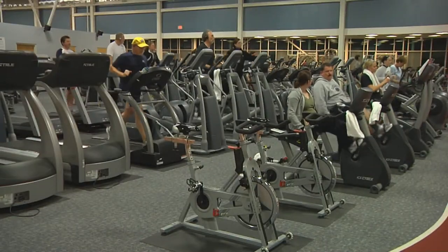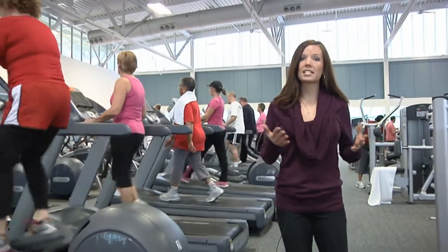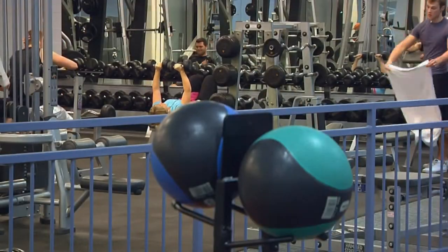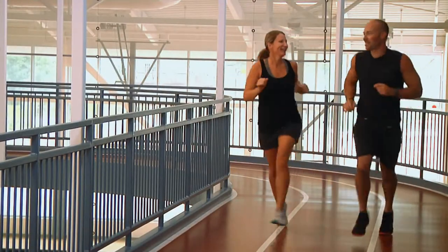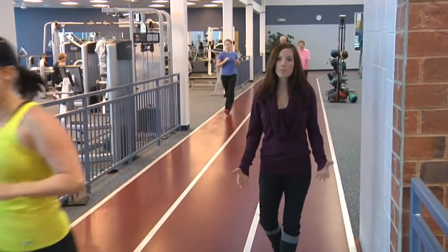We have a lot of great equipment in the fitness center. We have a wide variety of cardio machines, as well as free weights, dumbbells, barbells, and other equipment like jump boxes, jump ropes — anything that the customers want to use, we have it. Our indoor track is a tenth of a mile long, and it's great for our customers who don't want to be confined to the treadmill, or if it's kind of nasty outside — snowing, raining — it's a great place for them to come.